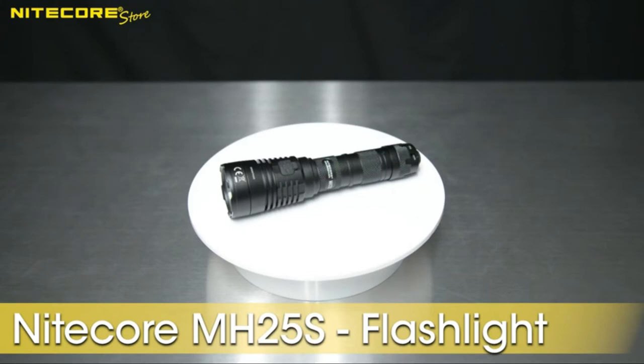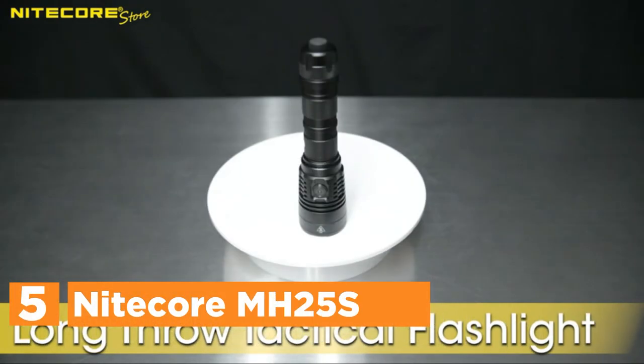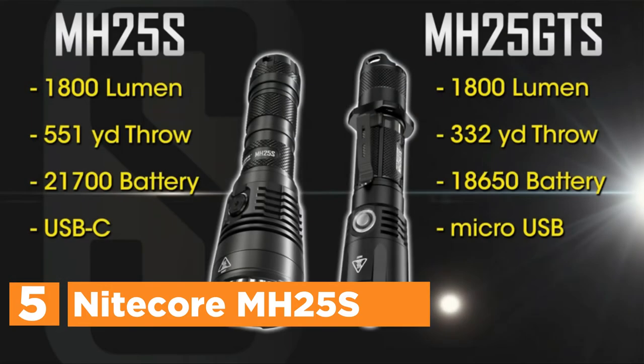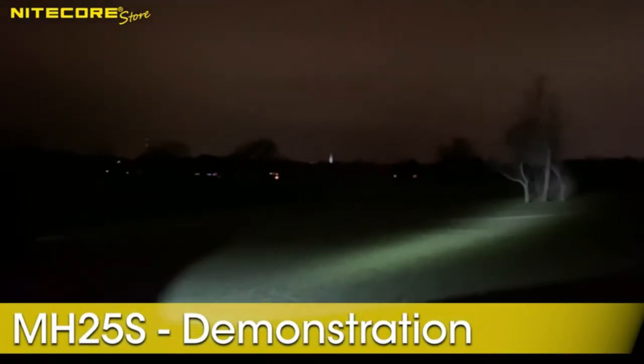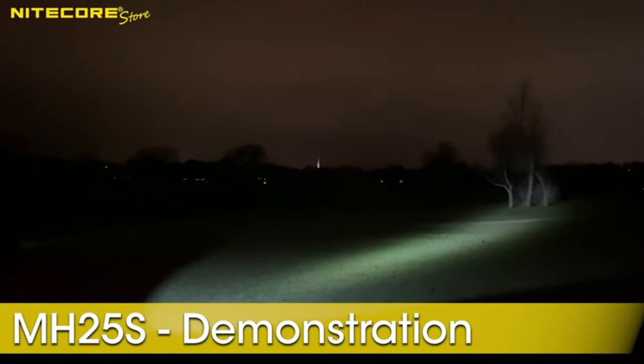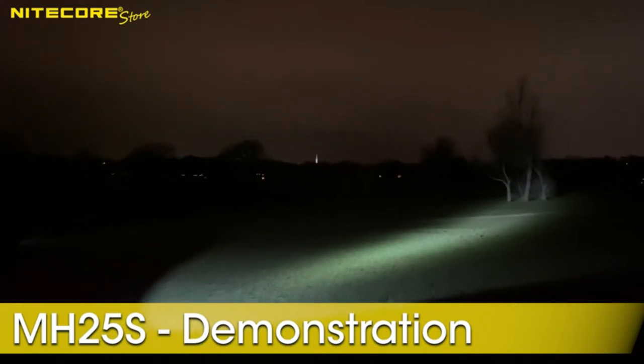Starting our list at number 5, the Nightcore MH25S. It comes as the newest update to the original MH25GTS. With an output of 1,800 lumens and 551 feet of throwing distance, it's the brightest long-throw tactical flashlight, yet compact enough to be carried every day.